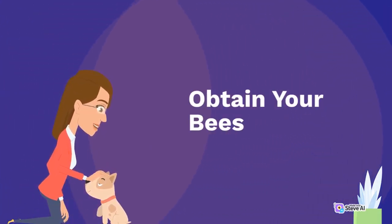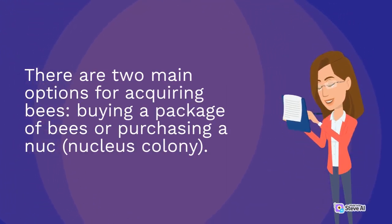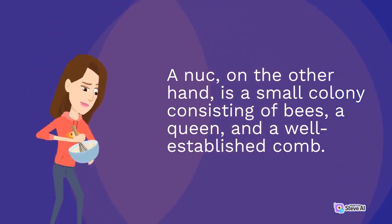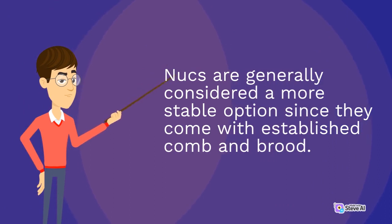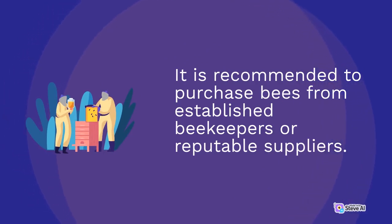Once you have your equipment, the next step is obtaining bees. There are two main options: buying a package of bees or purchasing a nuke (nucleus colony). A package of bees refers to a shipment of bees in a screen box along with a queen and a small supply of food. A nuke, on the other hand, is a small colony consisting of bees, a queen, and a well-established comb. Nukes are generally considered a more stable option since they come with established comb and brood. It is important to choose a reputable source for your bees, as the health and genetics of your bees can greatly affect the success of your apiary.